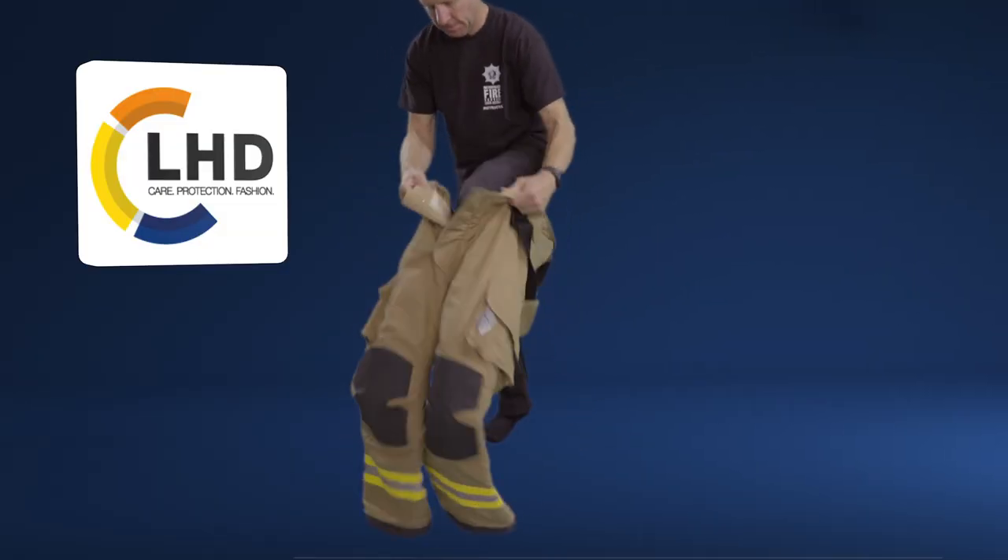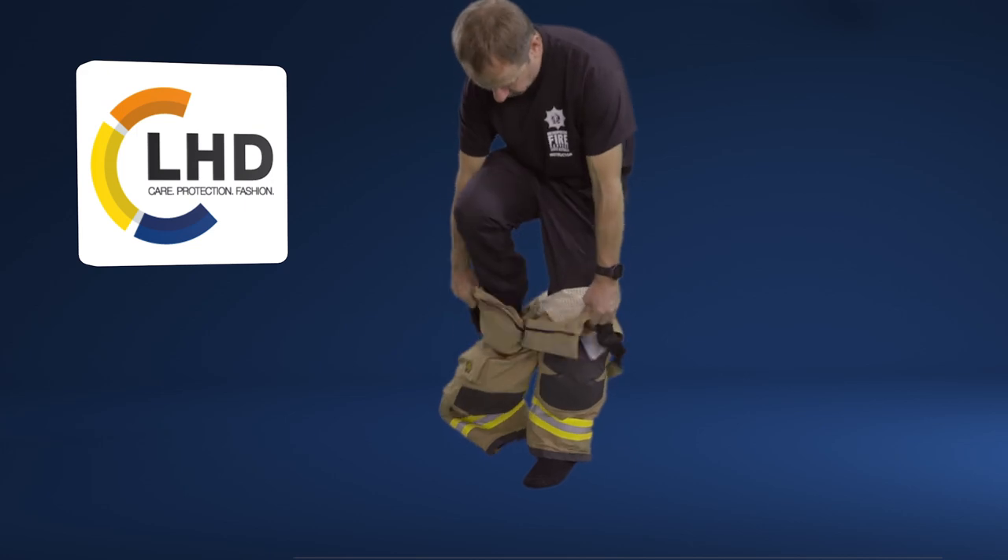When trying on your structural garments, try to wear similar undergarments that you would wear when attending incidents.